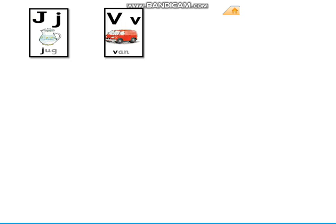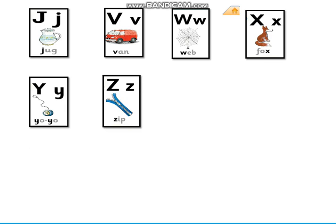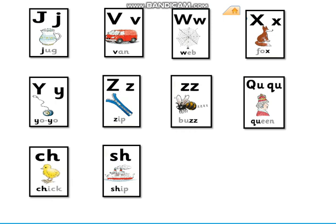Let's recall the sounds that we studied before: J as in jug, V as in van, W as in web, X as in fox, Y as in yo-yo, Z as in zip, Z as in buzz, Q as in queen, CH as in chick, and SH as in ship.